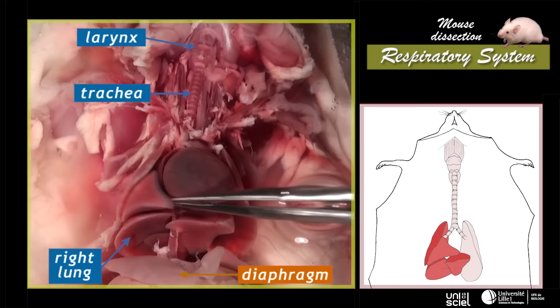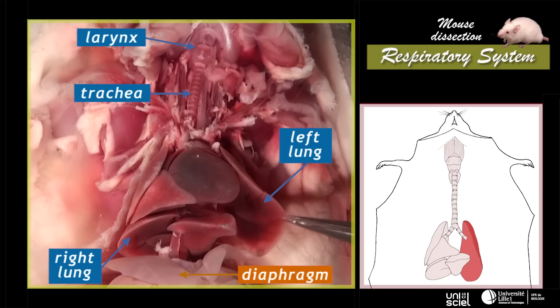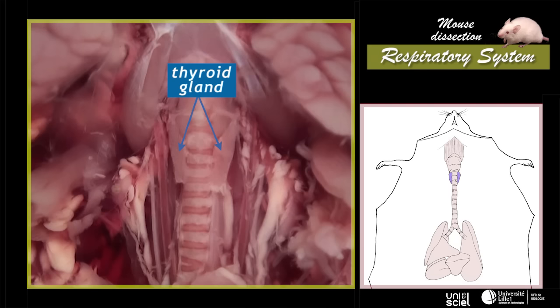The right lung is divided into four lobes. The left lung is made of only one large lobe. At the base of the larynx can be seen the thyroid, an endocrine gland which is not part of the respiratory system.